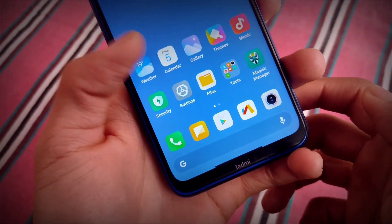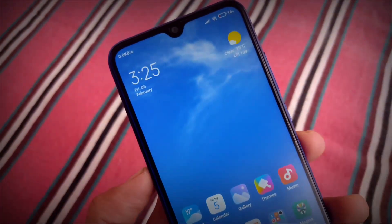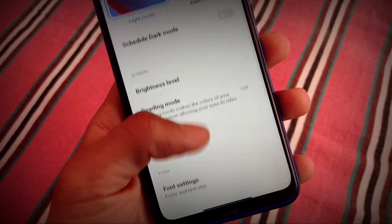Since these are super wallpapers, don't use them without any knowledge, because they will hang up your device — on the Redmi Note 8 as well. But it's up to you. Moving on to some other things.